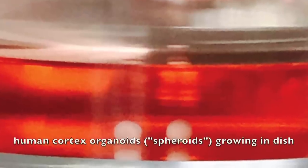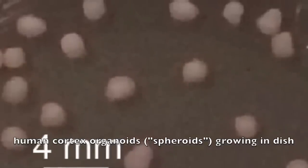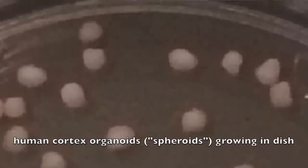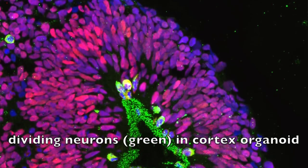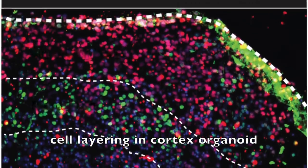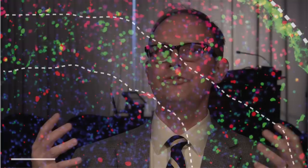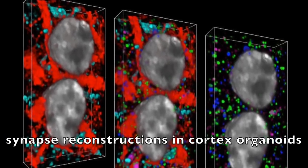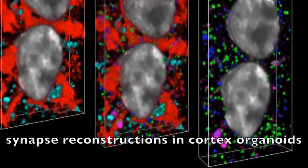Recently there have been studies that have used these cells to develop what are called organoids. And that sounds very science fiction-y and Frankenstein-like, but what they are is structures that the cells make all by themselves with a little bit of coaxing from the scientists, but they look like miniature brains. They have the organization of the brain and the cell types that are very similar to the cell types in the brain in the right organization. This allows you to look at whether the organization of these structures differs between cells from normal non-disease subjects versus patients.